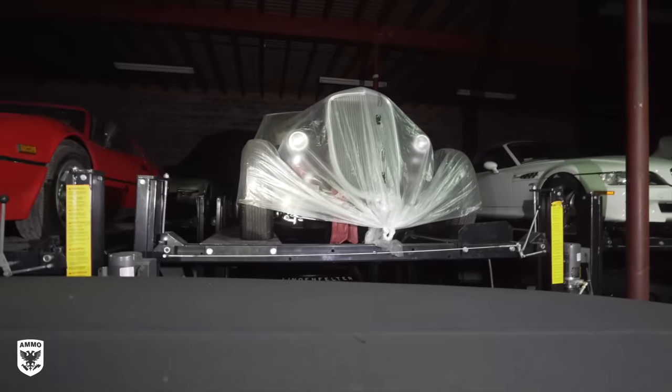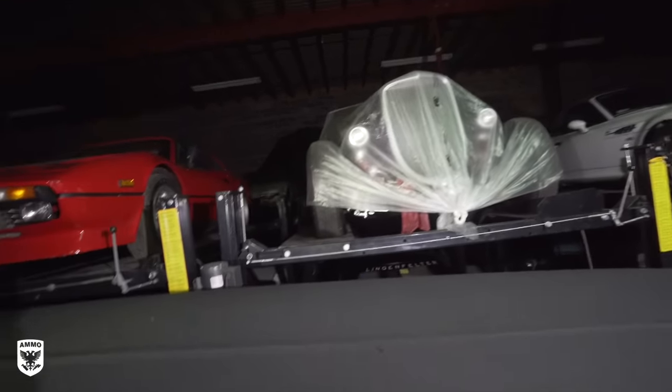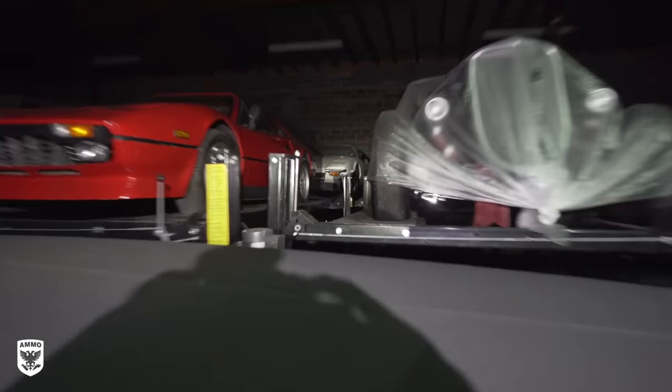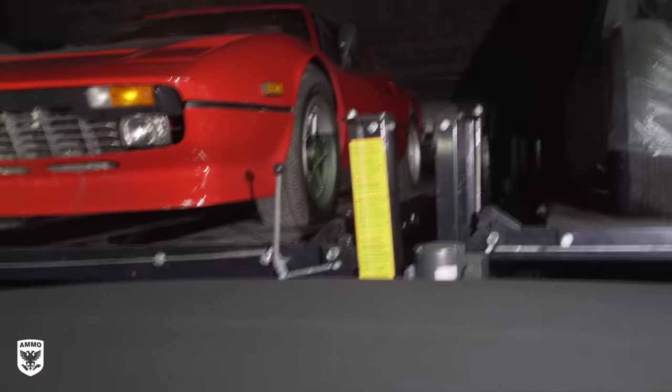The street rod has a Marmon Harrington engine in it, which makes it pretty special — that's one of our favorites. Pantera? Yes. White — pretty and white. Ferrari? Ferrari.